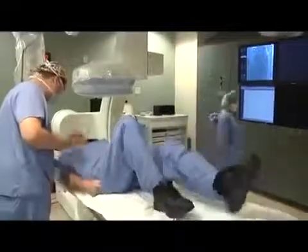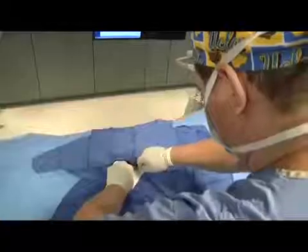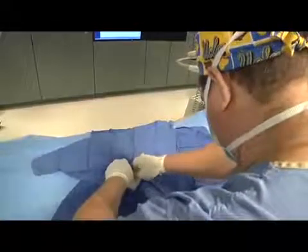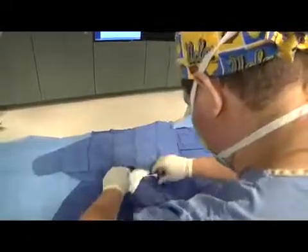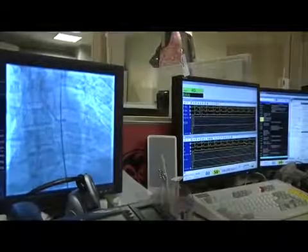The procedure: the patient comes into the cath lab and lays on the table. Most of the time we go from the groin on the right side. We access the common femoral artery in the groin, put a catheter or sheath in, and advance the catheter through the sheath under X-ray over a wire into the heart. The catheters are small diameter and pre-shaped to engage the artery of the heart. We inject dye and take pictures of the arteries.